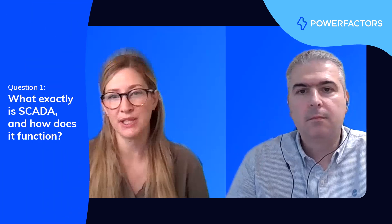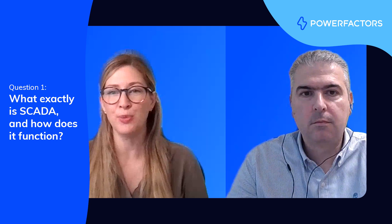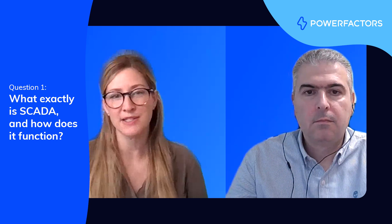Hi, Ioannis. Great to have you here. So glad you could join us today. Hi, Christy. Happy to be here. Thanks for having me. Okay, let's start by breaking down our topic. What exactly is SCADA, and how does it function when it comes to managing renewable energy and energy storage assets?